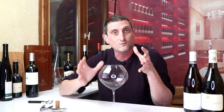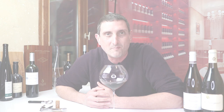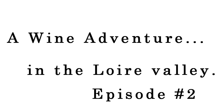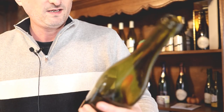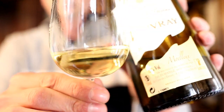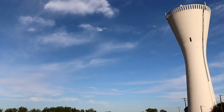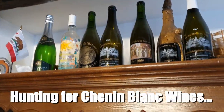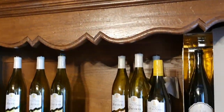Today I'm taking you to discover absolute gems of French red and white wines that you should absolutely know about. First we'll go to Vouvray, where some of the best Chenin Blanc wines in the world are made — kind of the homeland of Chenin Blanc.